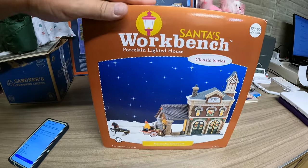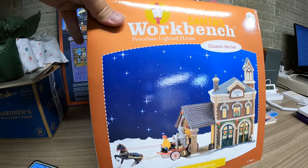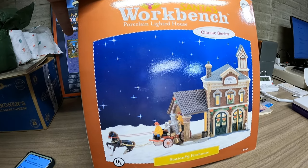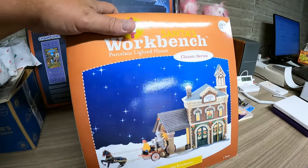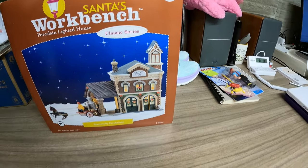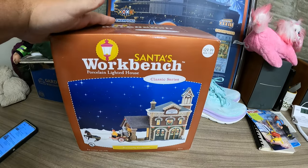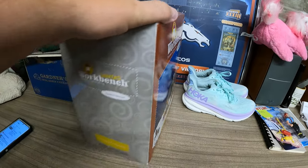Then from the Fire Buy, we have a lighted porcelain house — Santa's Workbench Classic Series. That sold for $20 and is going to Colorado as well, same as the cookbook. I had to check because I thought they were going to the same town, but one is going to Parker, Colorado and one is going to Peyton, Colorado. Funny!